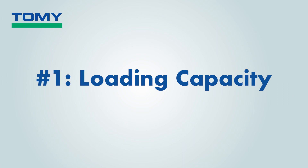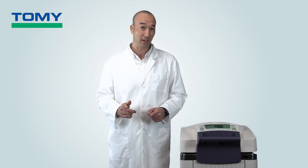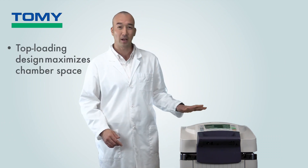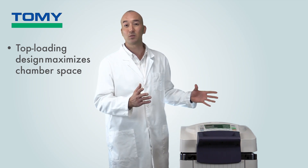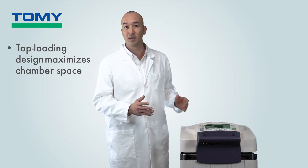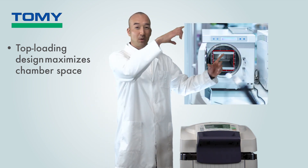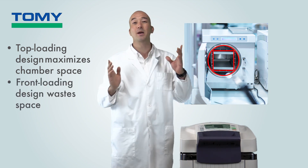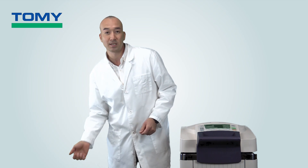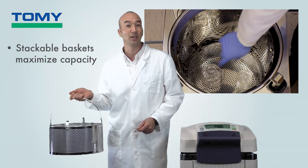Number one: loading capacity. People say size doesn't matter, which is an expression that's probably not true in most cases, and definitely not true when looking for an autoclave. A top-loading autoclave with its vertical configuration and stackable baskets maximizes the use of space. This can be a major advantage, especially when compared to front-loading autoclaves, in which a box sits in a sideways-facing cylinder, which wastes space and compromises loading capacity from the start.